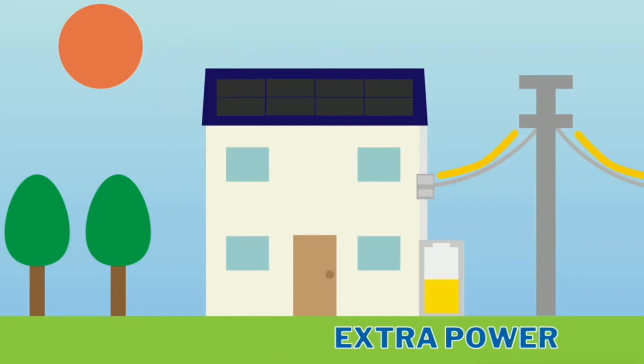Now, if you have solar batteries, what's so great about that is that they actually store extra energy and use that extra energy at night, if it's extra cloudy, or during power outages.